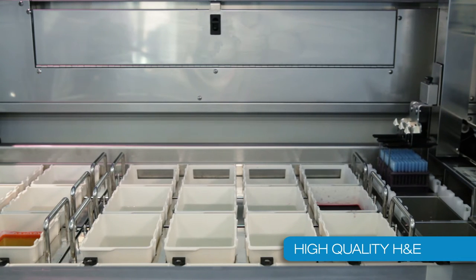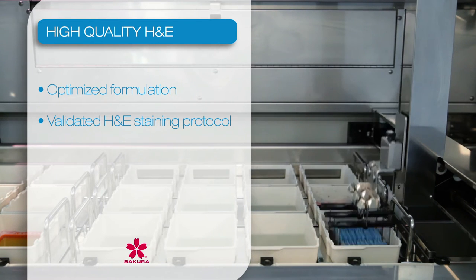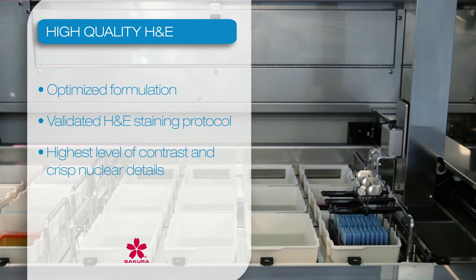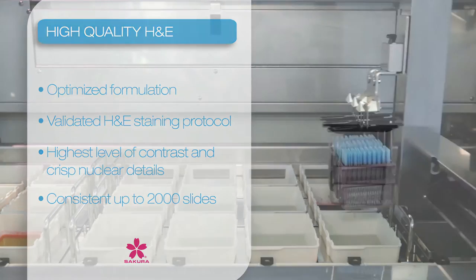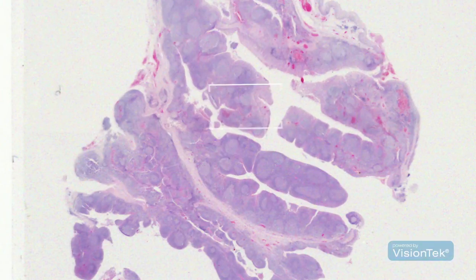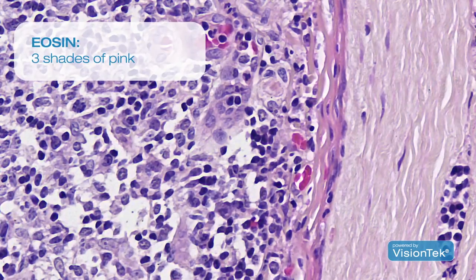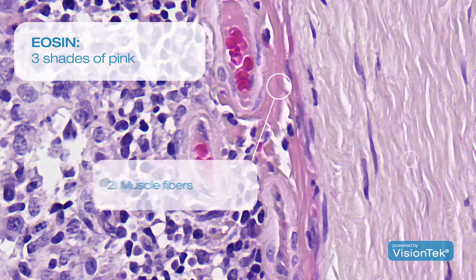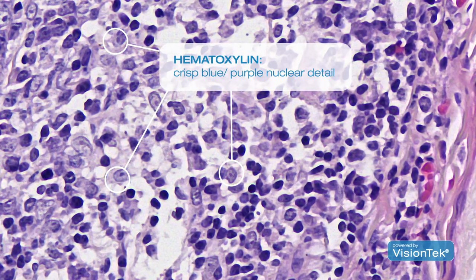High-quality H&E is provided by the optimized formulation in combination with our validated H&E staining protocol, delivering the highest level of contrast with crisp nuclear details. The optimized formulation guarantees consistent staining up to 2,000 slides per kit. The Eosin stain delivers three shades of pink displayed in the red blood cells, muscle fibers, and collagen. The hematoxylin provides you with the most crisp nuclear details available.